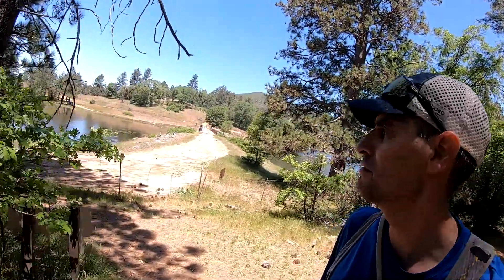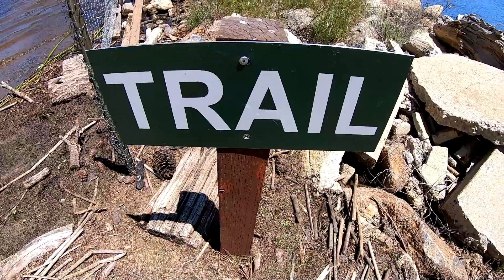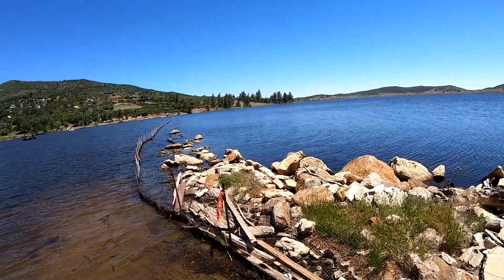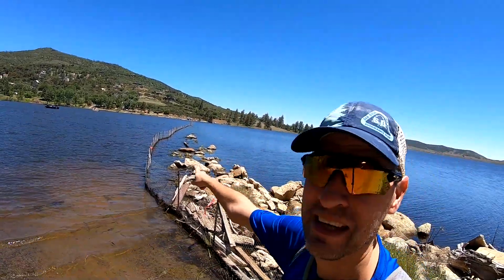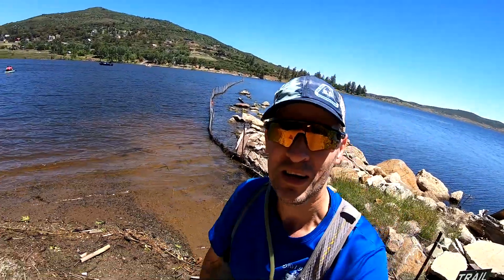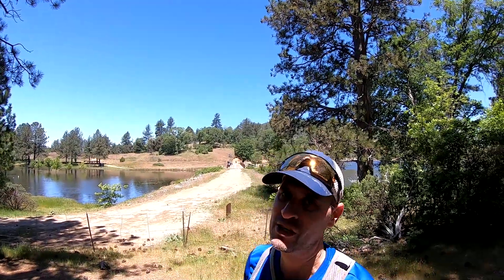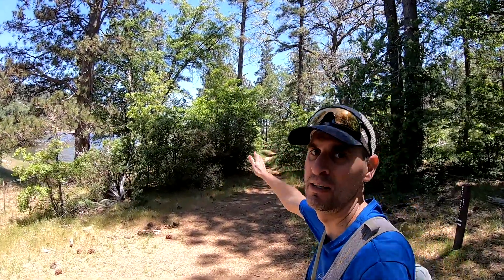I'm on the Marty Mitchell Trail and this is normally where we would turn left to do the out-and-back to the Chambers aid station. The trail that normally would take you across a levee to Chambers — it's a lake right now, there's no crossing to Chambers today. So when you get to this junction where you normally would turn left, we're no longer doing that out-and-back. You will continue straight on the Marty Mitchell Trail on your way out.